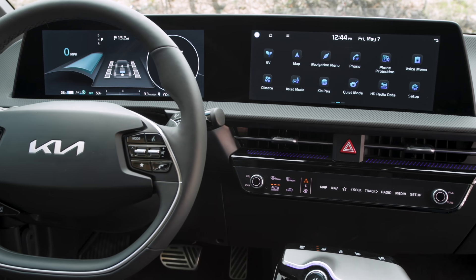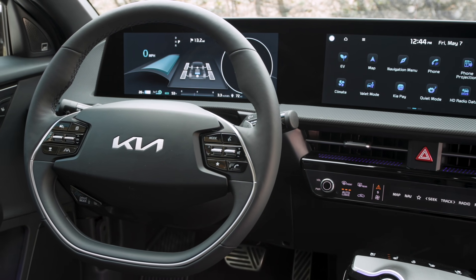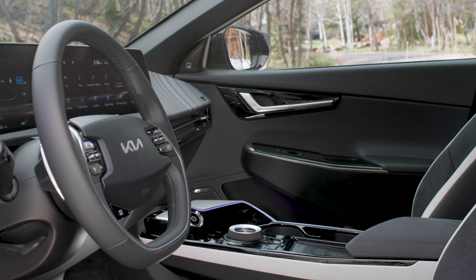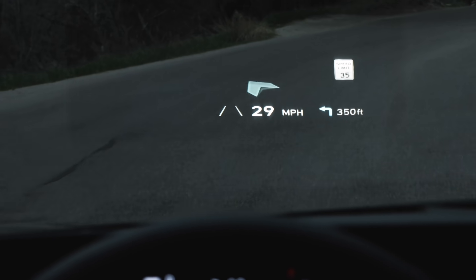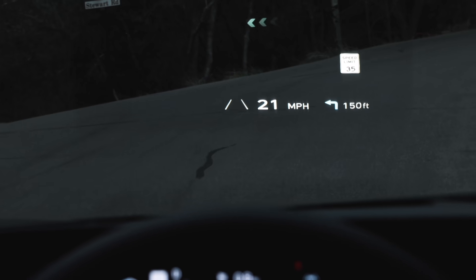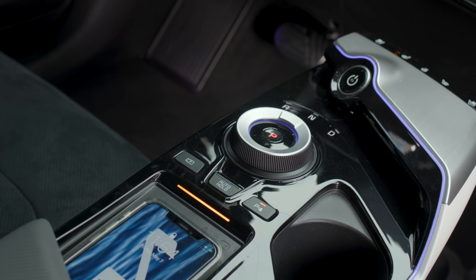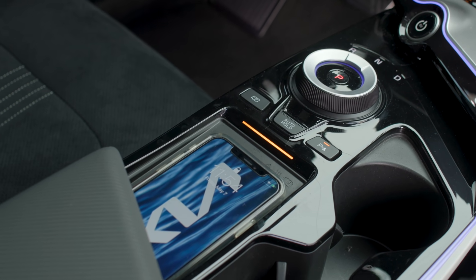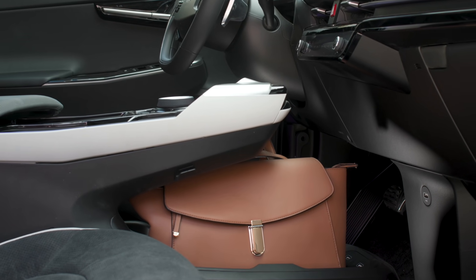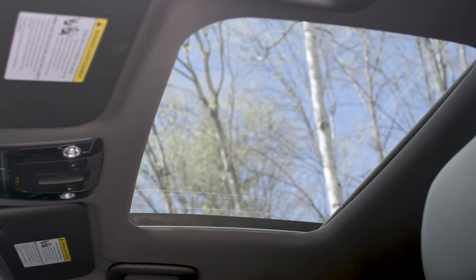Tech-wise, you'll find a panoramic dual-integrated 12-inch TFT center cluster and infotainment screens that provide a wide, curved display across the entire instrument panel. There's also both an augmented reality and heads-up display system to project graphics directly onto the windshield and create a 3D image over the hood of the car. A surround-view monitor uses four cameras around the car for a 360-degree perspective, helpful for parking in tight spaces. Other driver aids include blind spot avoidance and forward collision avoidance, both of which use automatic braking to help avoid collisions.